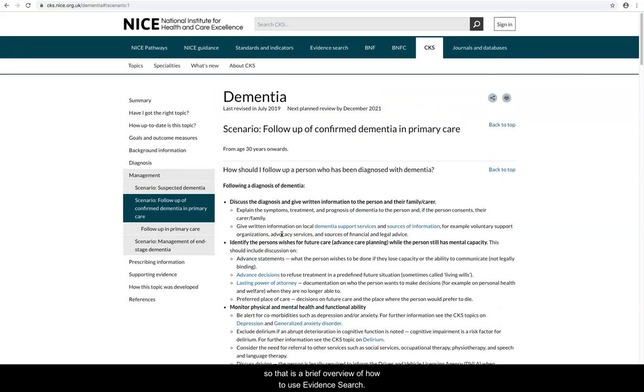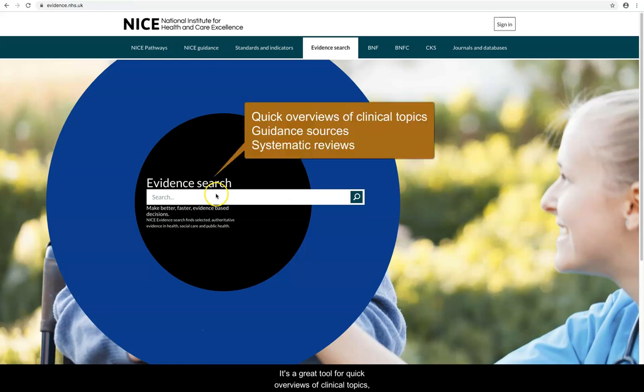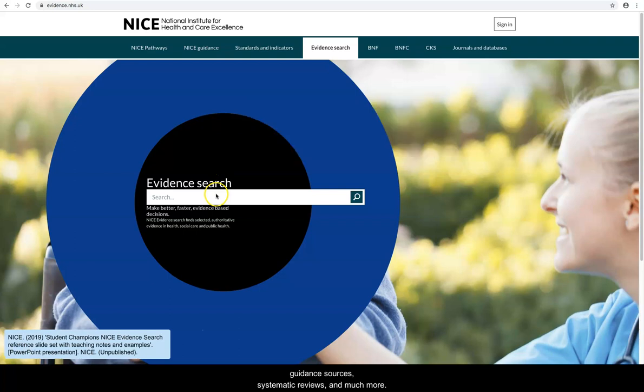So that was a brief overview of how to use EvidenceSearch. It's a great tool for quick overviews of clinical topics, guidance sources, systematic reviews and much more.